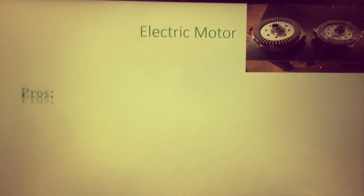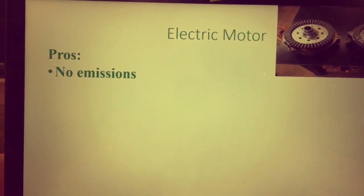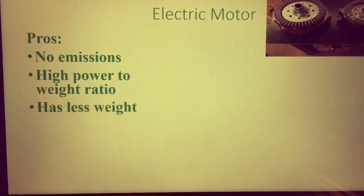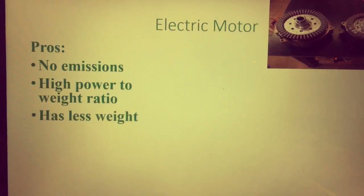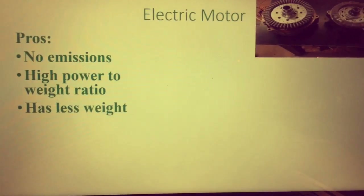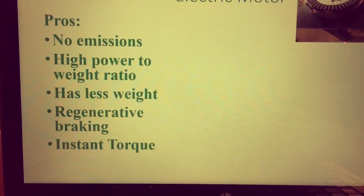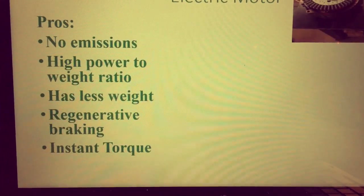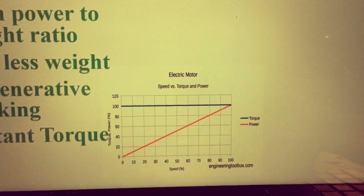Next, we have the electric motor. The pros being: the electric motor gives off zero emissions because there is no exhaust. It has a high power-to-weight ratio — overall, the motor itself weighs less than an internal combustion engine. As you can see from the figure, this is the entire motor right there for the electric motor. It has regenerative braking, so your brake pads do not wear down as fast. And electric motors have instant torque, so as soon as your foot goes on the accelerator, you are achieving every bit of torque that your car has, as can be seen by this torque curve.